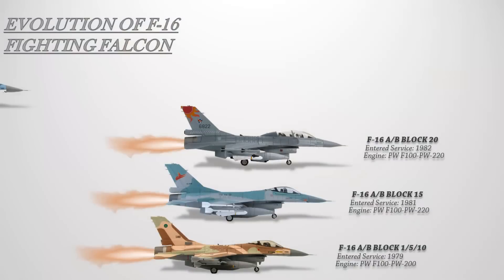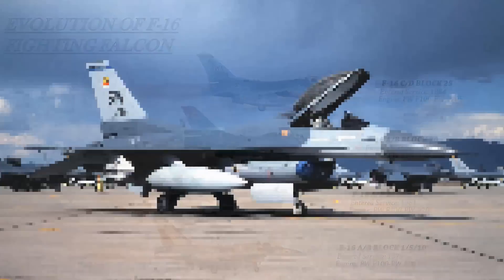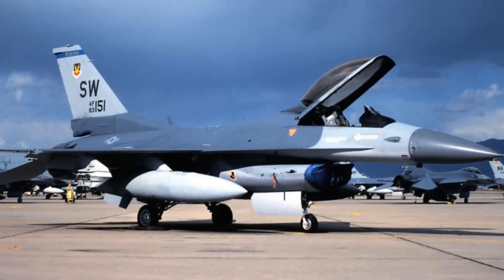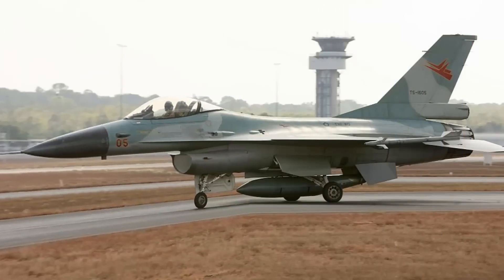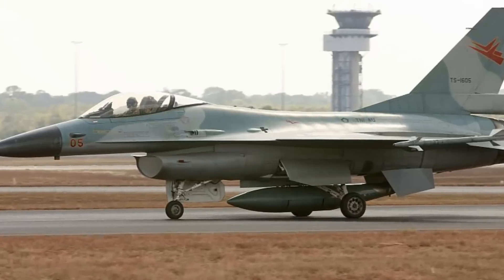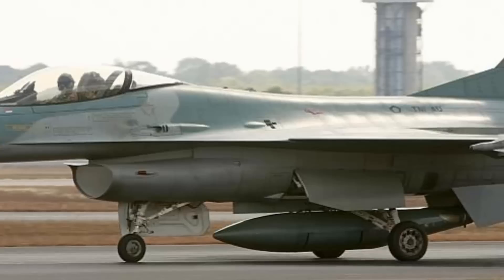The F-16C/D Block 25 made its maiden flight in June 1984 and entered USAF service in September. The Westinghouse AN/APG-68 radar is included in this variant, offering improved precise night attack capability. Block 25 also introduced substantial improvements in cockpit avionics, including improved fire control and source management computers, data transfer equipment, multi-function displays, radar altimeter, and many other changes. Its engine was upgraded to the Pratt & Whitney F-100 PW-220E from the previous F-100 PW-220.